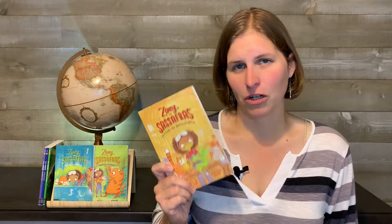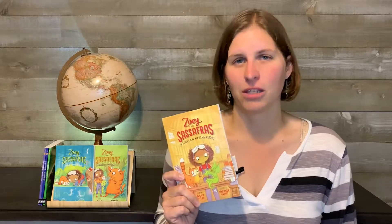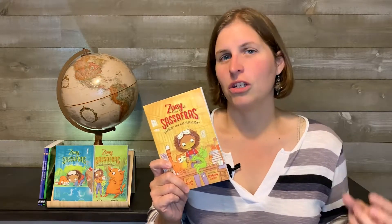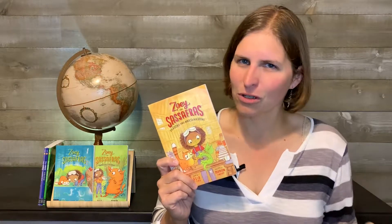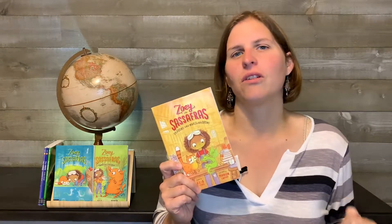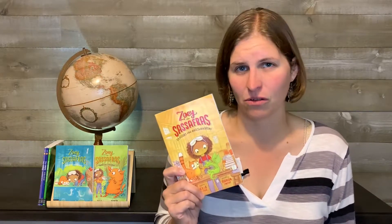Each magical creature comes to Zoe with a particular problem and she needs to use her scientific reasoning skills to help. She's going to have a hypothesis, set up an experiment, take notes, and document her results. She deals with the failure that inevitably comes from the first few experiments and tries to logic out the puzzle of what could really be the cause of each creature's problem. I think it's a super inventive way to put science into an engaging children's book.